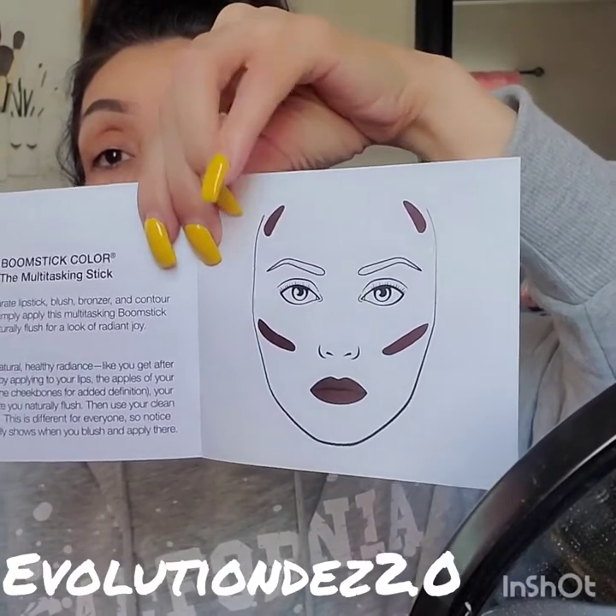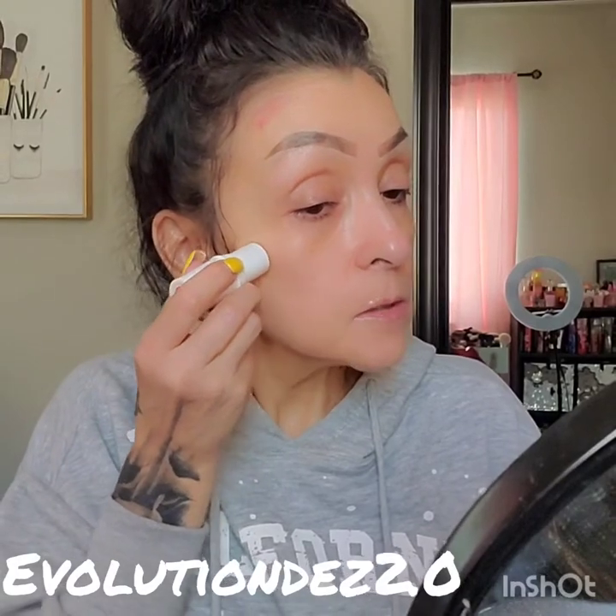Then you use your clean fingertips — you always want to do everything with clean hands when you're doing your makeup — and blend it. This is different for everyone, so notice where color naturally shows when you blush and apply it there. I'm going to use it exactly like it shows here, so I'm going to do it right up here. See, it gives you that color — kind of like a bronzer — where you would normally put your bronzer on your cheeks. I'm going to go a little bit lower than where I normally contour, and on the lips.